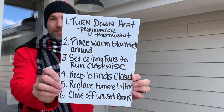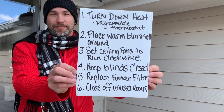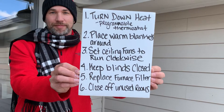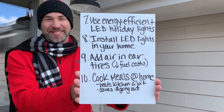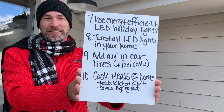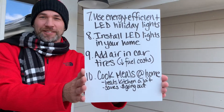To recap: turn down the heat, place warm blankets around, set ceiling fans to run clockwise, keep blinds closed, replace furnace filter, close off unused rooms, use energy efficient LED holiday lights, install LED lights in your home, add air to your car tires, and cook meals at home.